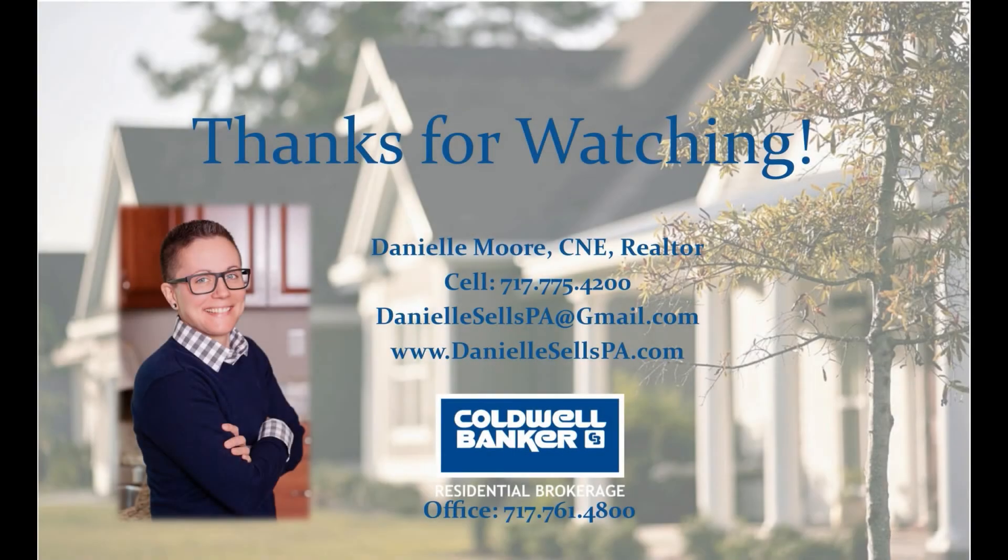If you have any questions about this video, or any real estate questions in general, please don't hesitate to reach out to me. My information is at the end. Look forward to chatting with you soon. Bye-bye.